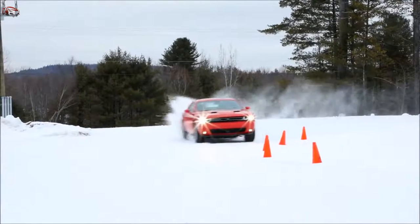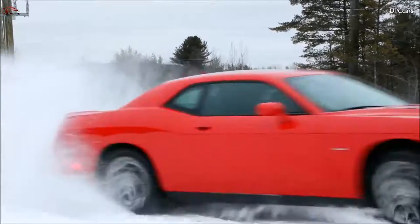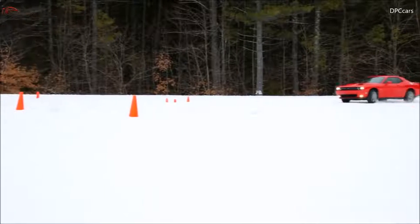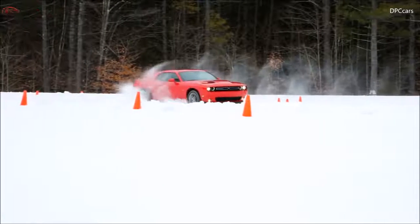The Dodge Challenger GT features Dodge's high-performance AWD system, also found in the Charger AWD. This technologically advanced system includes an active transfer case and front axle disconnect for excellent all-season performance and fuel economy.